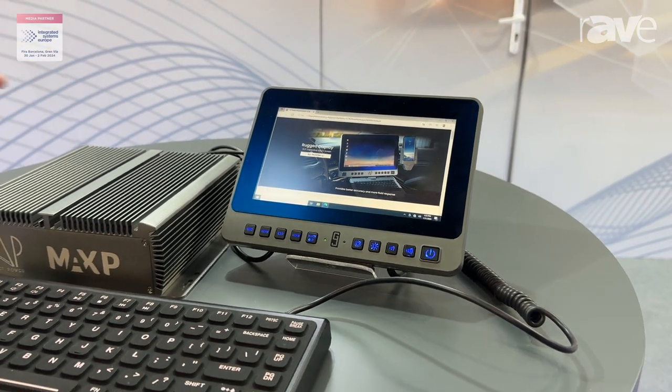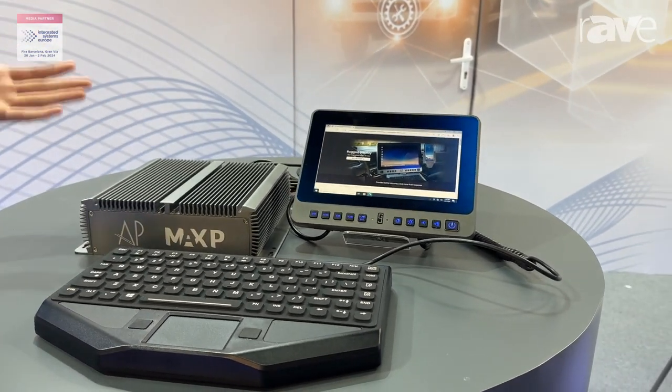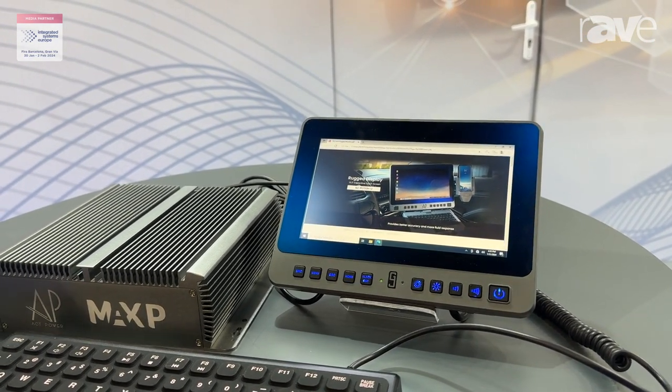In case you would like to use a smaller car, it will be a great choice for you. And right here, I am showcasing other kinds of integrations. From the 13.3-inch, you can see we are using the Samsung DAC solution.